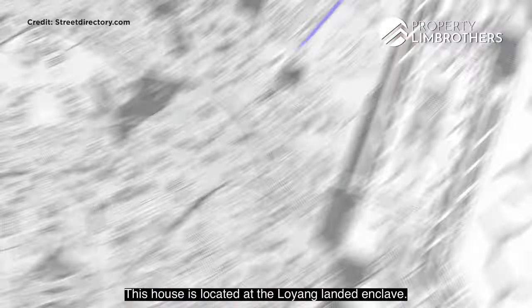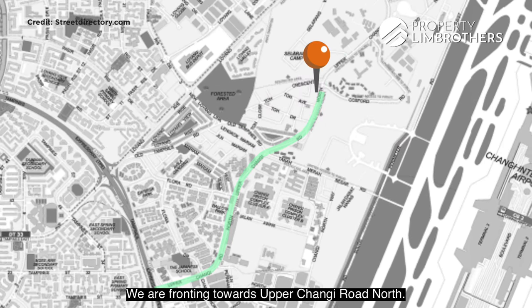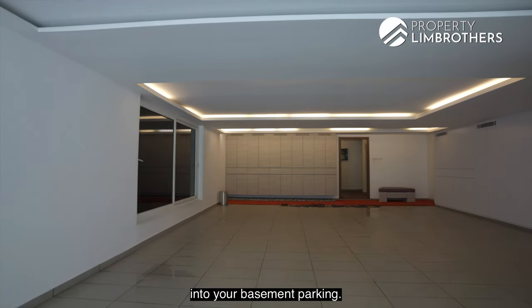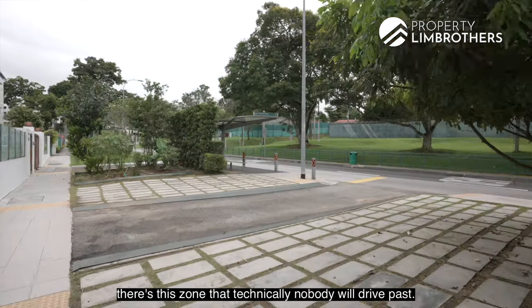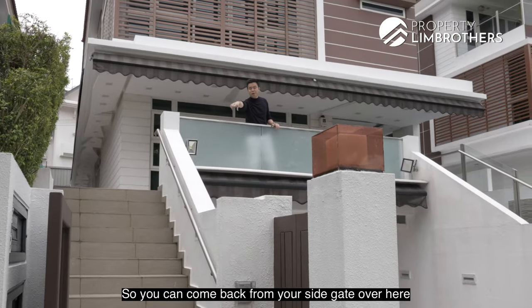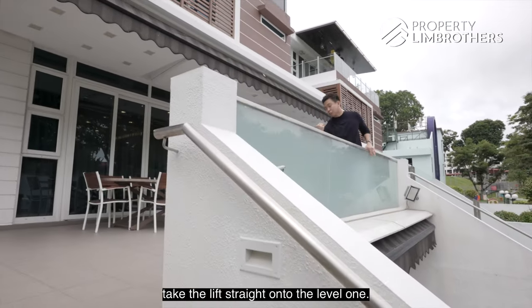This house is located at the Loyang Landed Enclave — if you're familiar with Toh Drive, Toh Close, Toh Crescent, this is the zone we are in, fronting towards Upper Changi Road North. When you drive back home along the small two-lane road, you head straight into the basement parking. Just outside the home there is a zone that nobody drives past, with quite a large setback from the road. There are two flights of staircase — you can come in via the side gate up to level one, or go through to the basement and take the lift to level one.